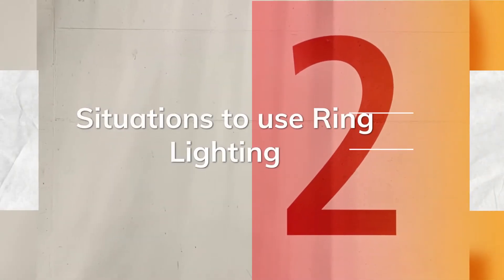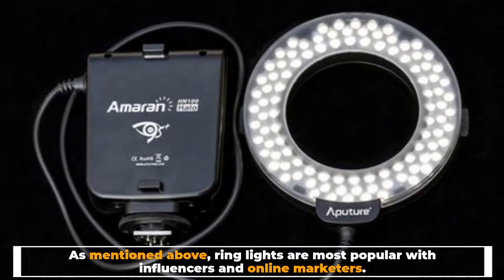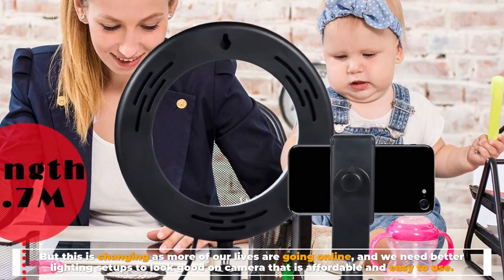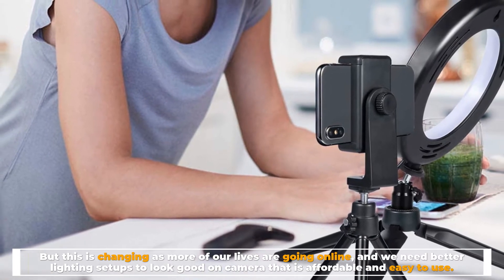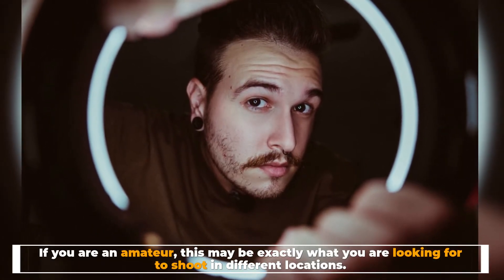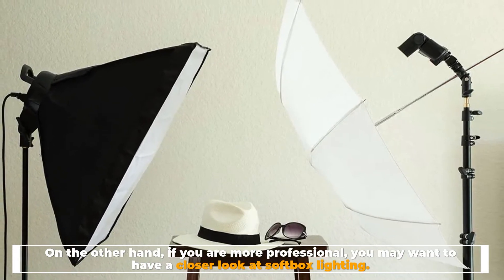Number two: situations to use ring lighting. As mentioned above, ring lights are most popular with influencers and online marketers, but this is changing as more of our lives are going online and we need better lighting setups that are affordable and easy to use. If you are an amateur, this may be exactly what you are looking for to shoot in different locations. On the other hand, if you are more professional, you may want to have a closer look at softbox lighting.